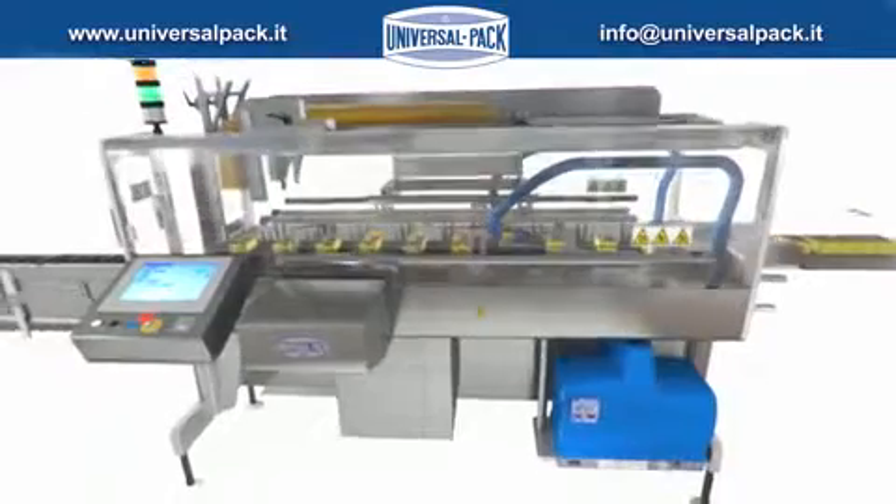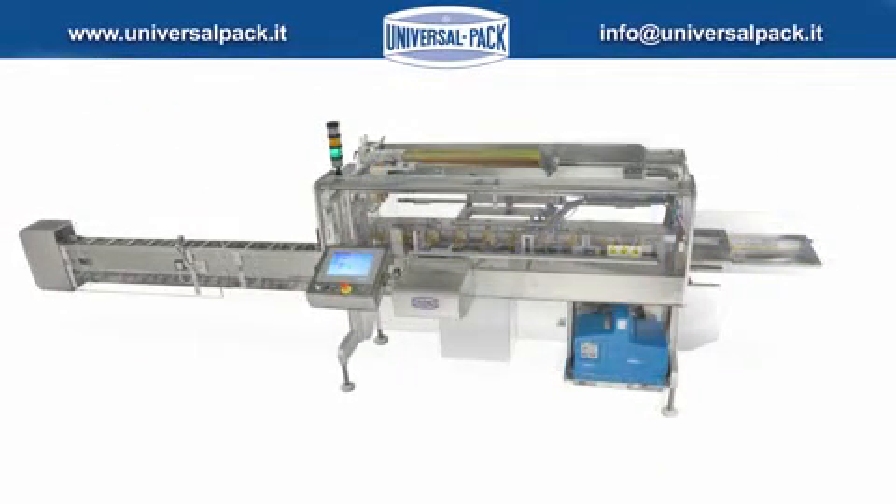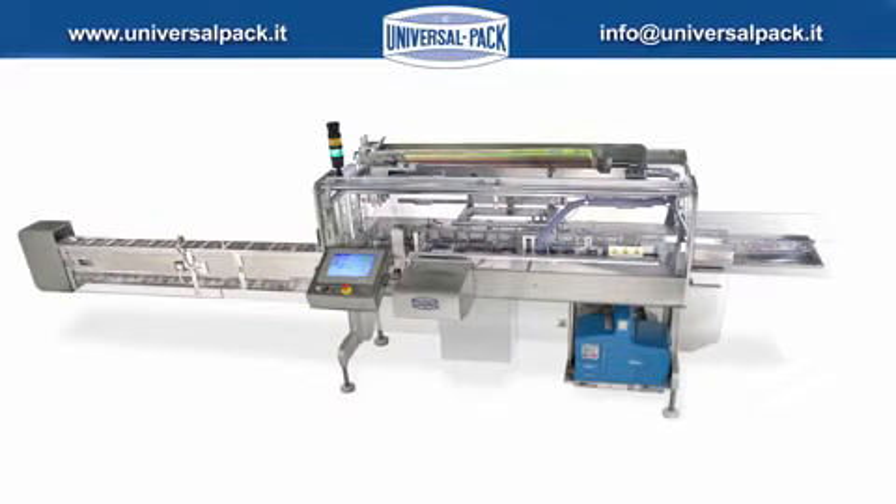DELTA-130 is designed in total conformity to GMP Directives together with a solid structure, guaranteeing minimal maintenance. Its clean design ensures greater accessibility and a complete view of all parts.